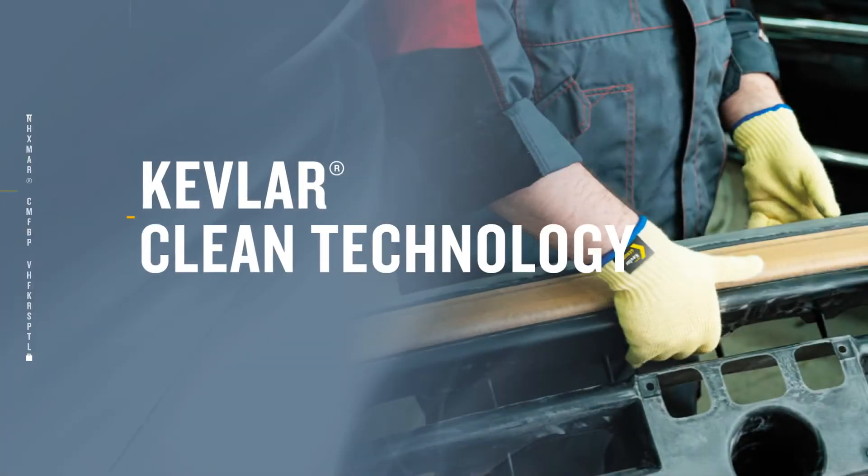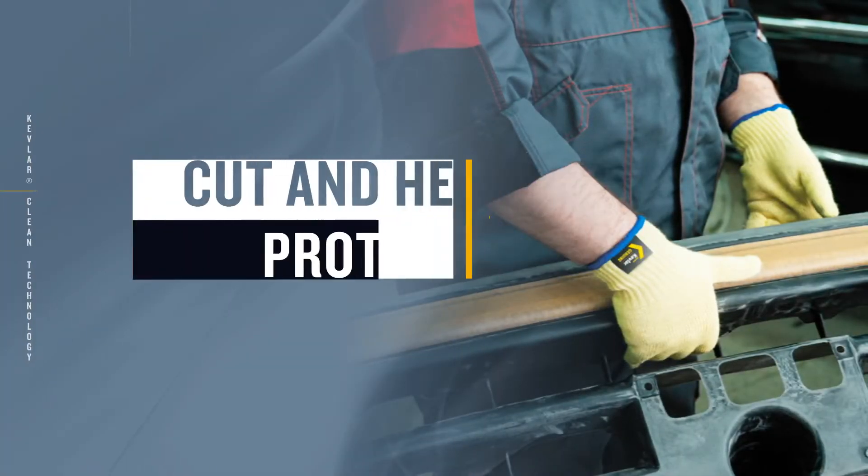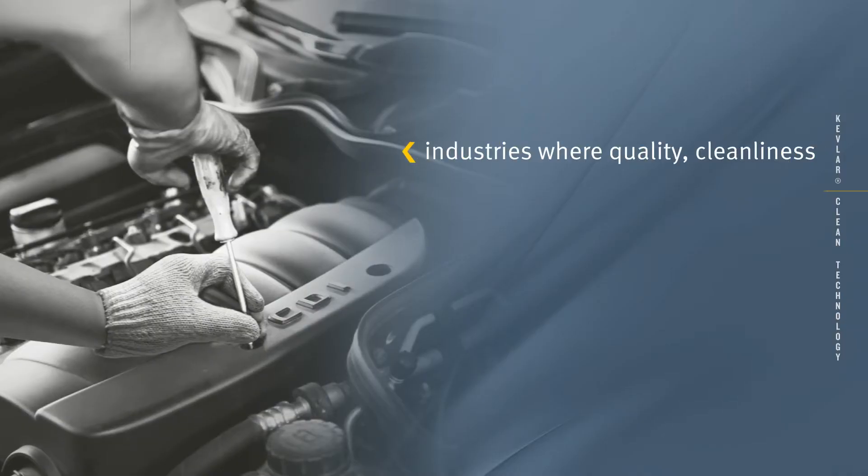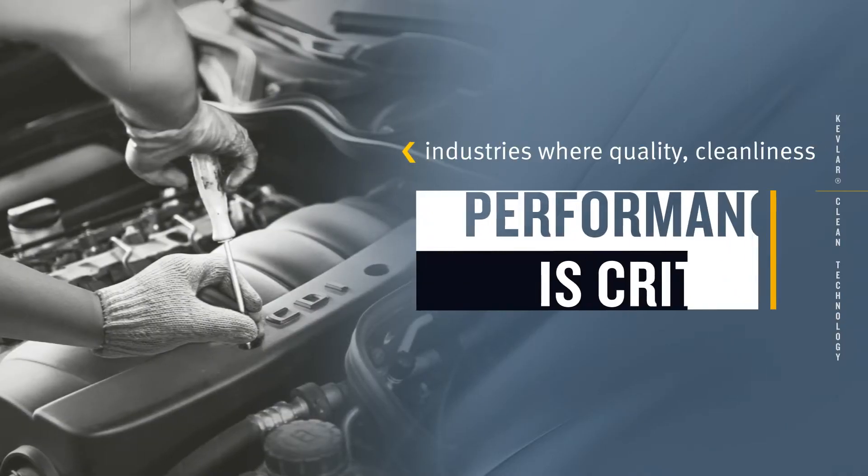Kevlar Clean: cut and heat protection with minimal linting. Ideal for industries where maintaining quality, cleanliness, and performance is critical.